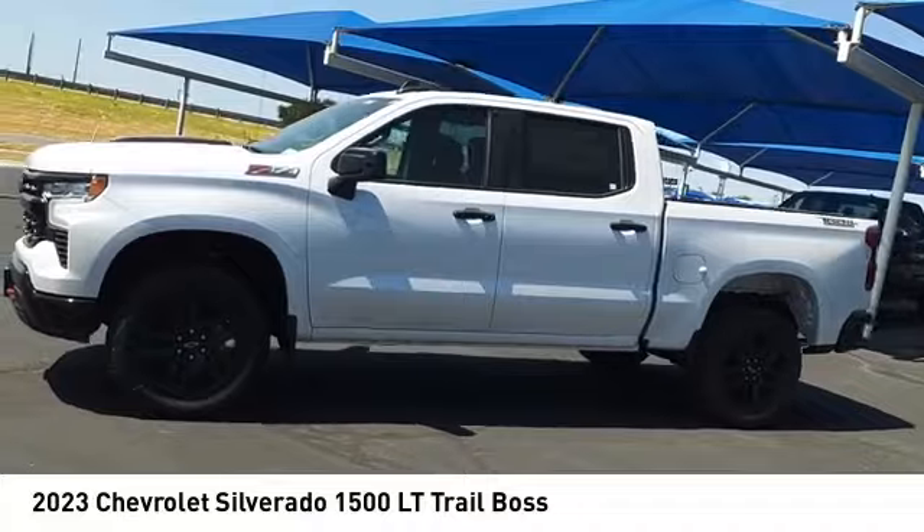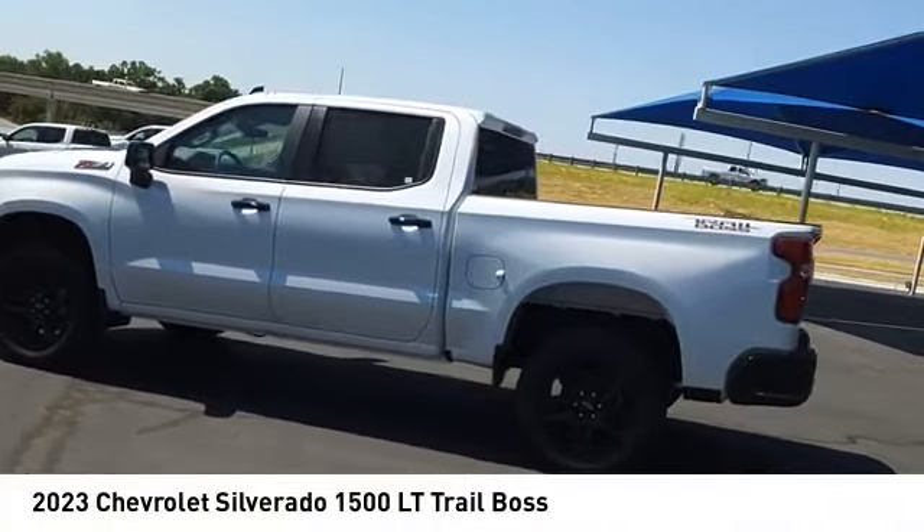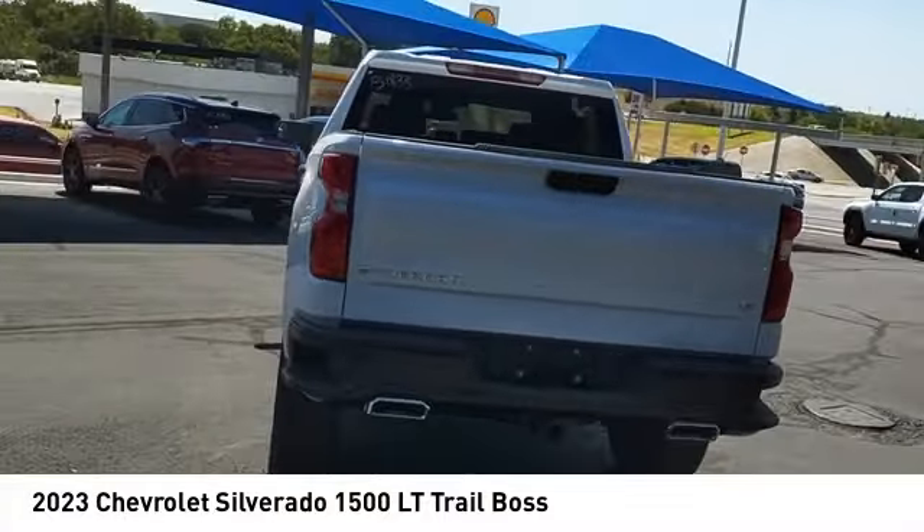Looking for the right vehicle? Check out the 2023 Silverado 1500. The Chevy Silverado 1500 has the lowest cost of ownership of any full-size pickup.